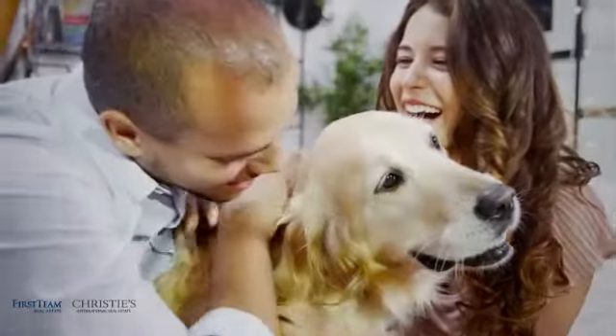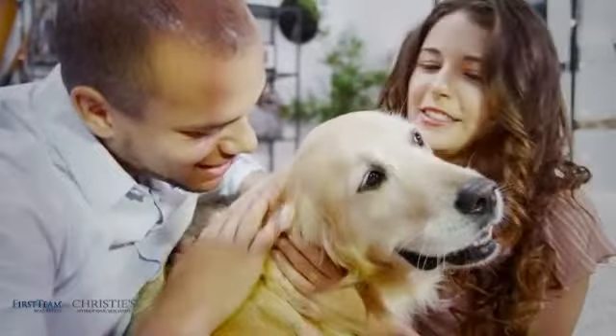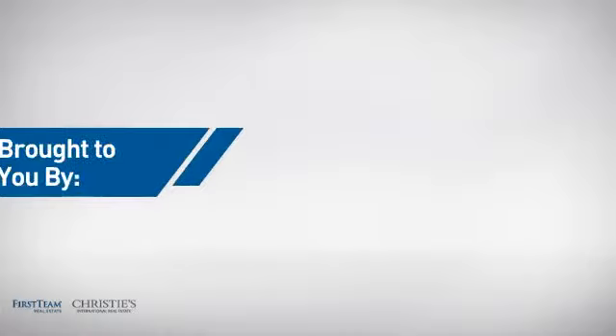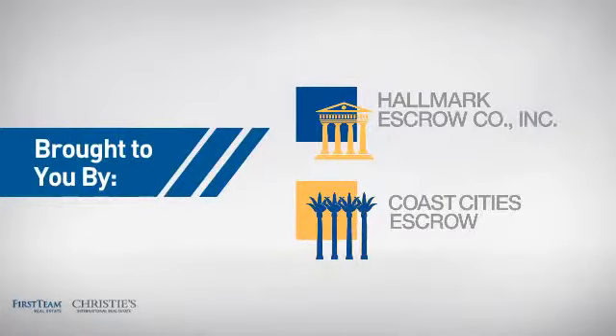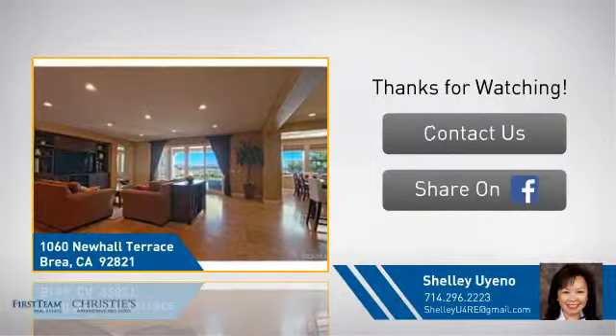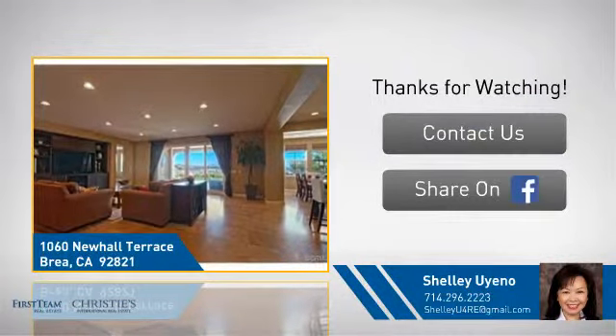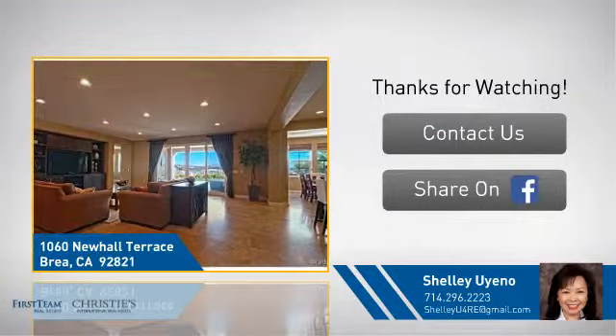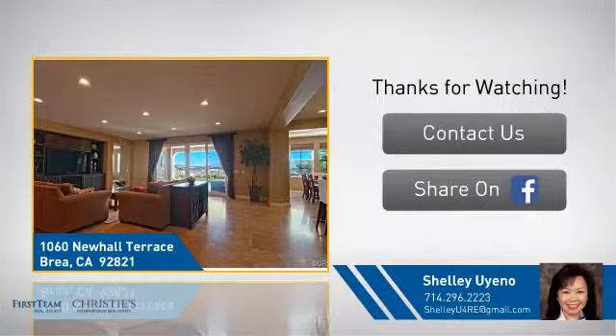All these great features add up to a property that might be not just your next house, but your next home. On behalf of this video's sponsor, thanks for watching. If you're interested in learning more, click on screen to contact us for more information, or share this property with your friends. We look forward to hearing from you. Thank you. We'll see you next time.